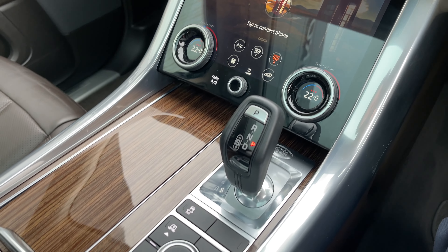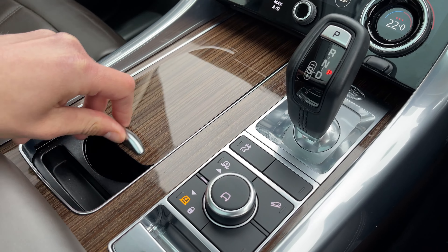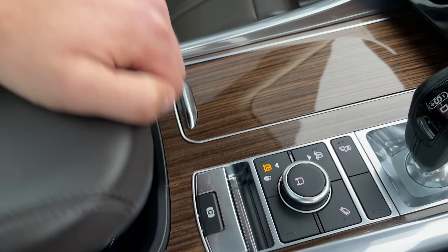Moving down, the exquisite centre console offers premium materials and Land Rover's legendary terrain response system. Convenient cup holders are on standby alongside a storage area and charging ports located under the brightened leather armrest.